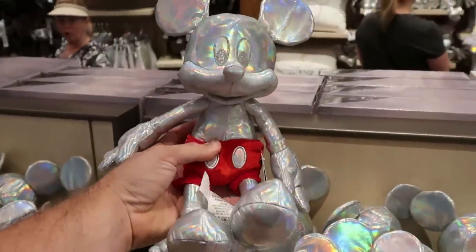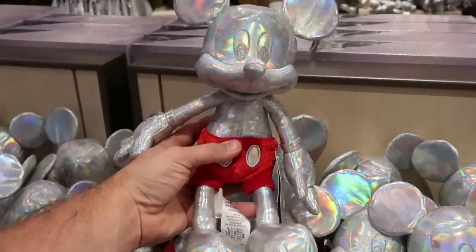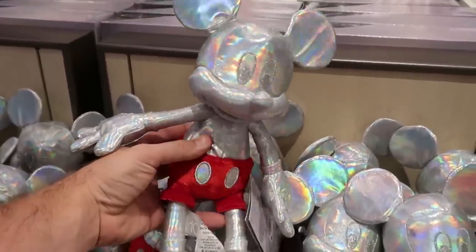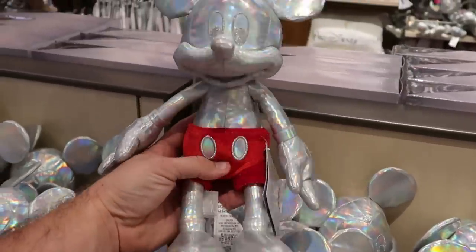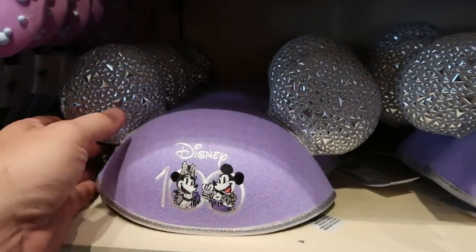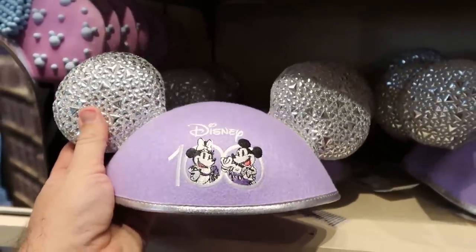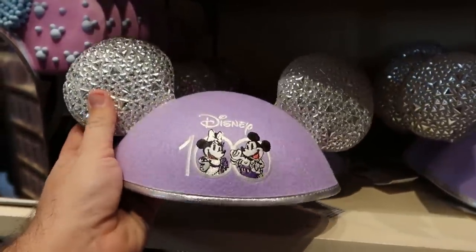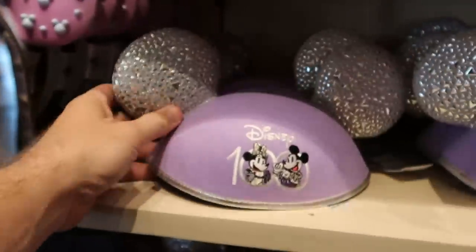If you want to take home a plushie that looks just like that statue, they do have the Minnie Mouse one for $29.99 — very shiny with shorts that really pop. Also another really fun pair of ears for $29.99 — very metallic, with Disney 100 Mickey and Minnie embroidered, and it says 100 Years of Wonder on the back.